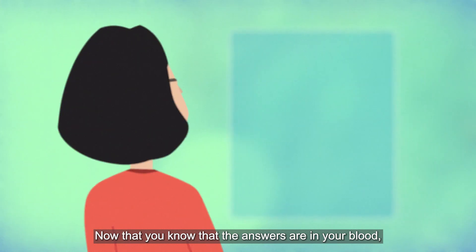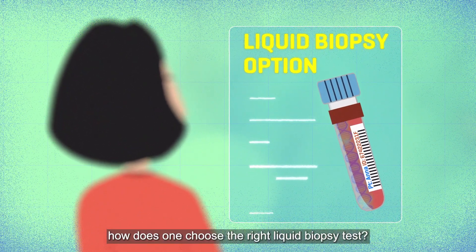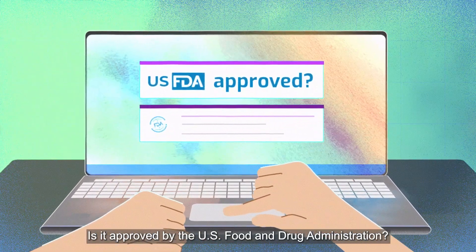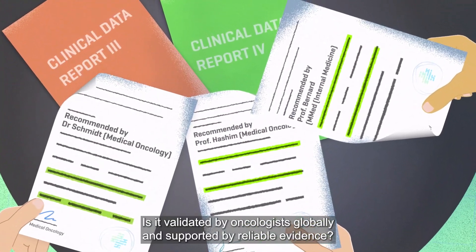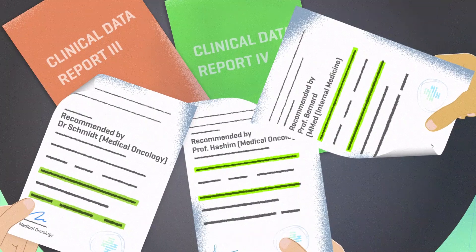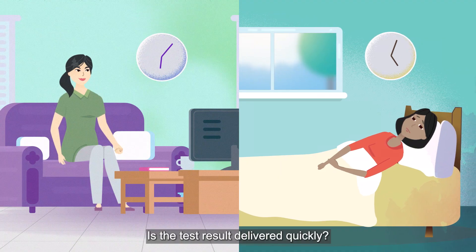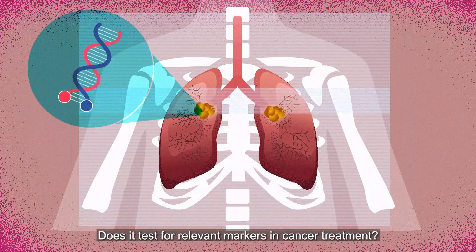Now that you know that the answers are in your blood, how does one choose the right liquid biopsy test? Here are some considerations: Is it approved by the US Food and Drug Administration? Is it validated by oncologists globally and supported by reliable evidence? Is the test result accurate? Is the test result delivered quickly? Does it test for relevant markers in cancer treatment?